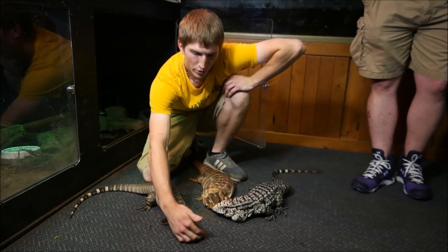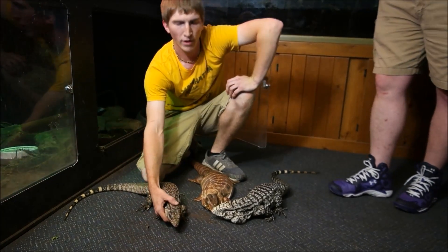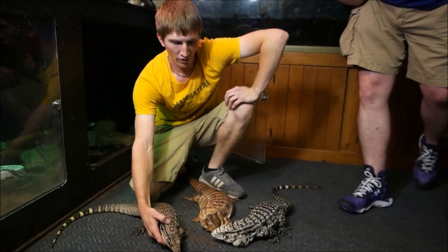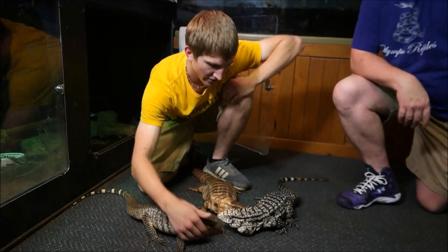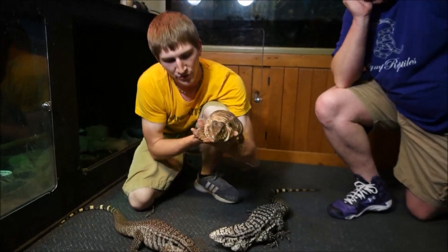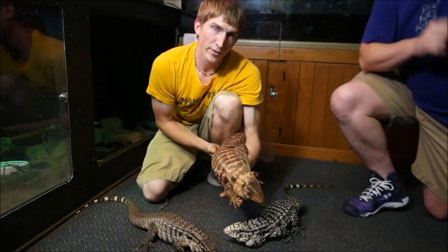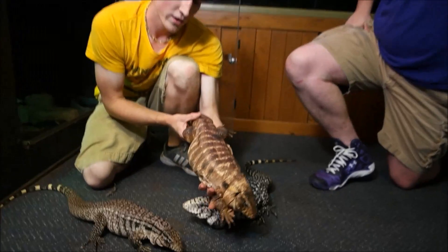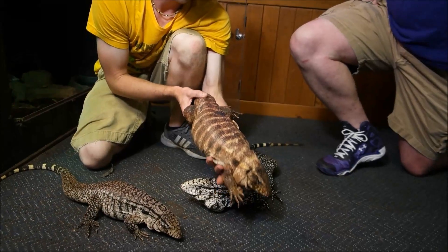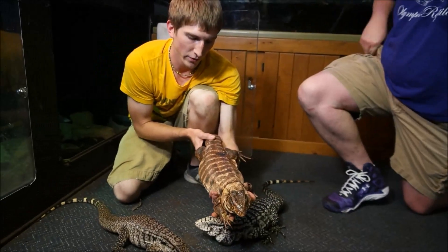Probably one of the most emotional reptiles I've ever really come in contact with. Once they get bonded with you, they actually want that attention, unlike a lot of other monitors. So Tammy here is kind of our mascot here at Reptile World, and she is a red tegu. Red tegus come from the southern portion of South America, where it gets really cold in the wintertime, so they have a tendency to really hibernate and go to sleep in the wintertime.